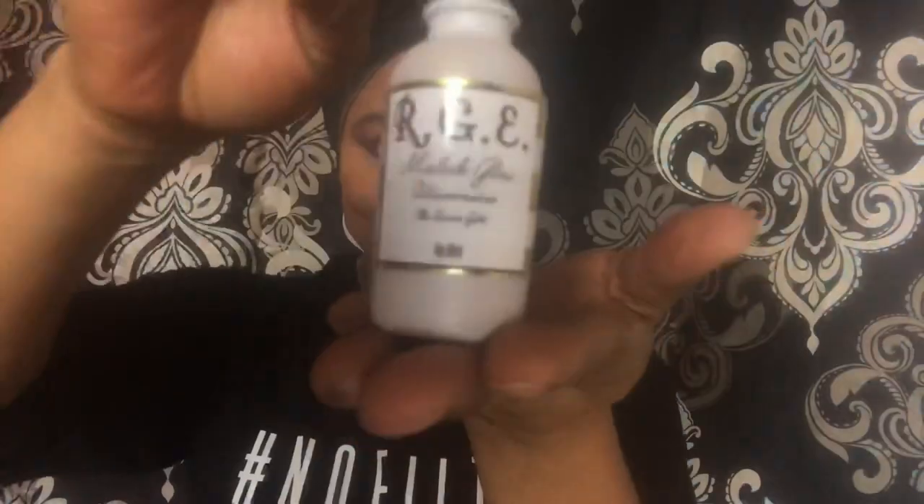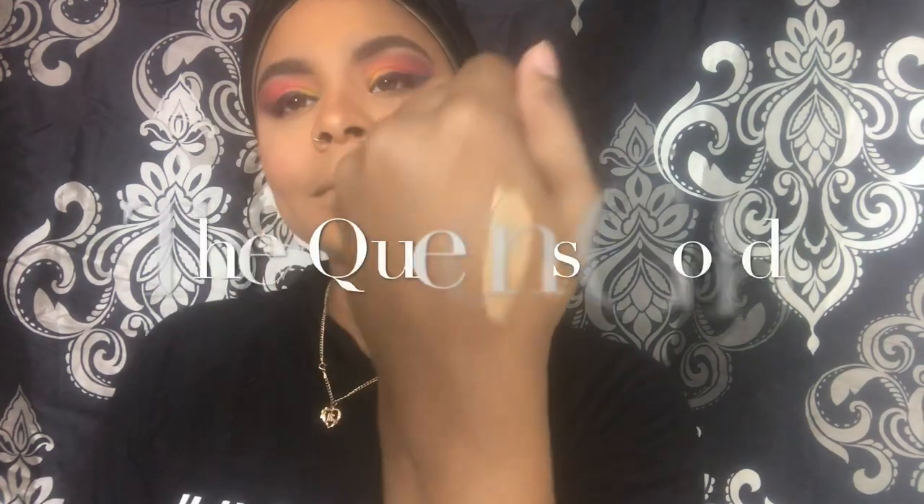Now we're gonna go in with my baby, my love — this is my liquid highlighter. It's called the Queen's Gold. I'll do a quick swatch so you guys can see exactly what it looks like. This is not for the faint-hearted — this highlighter is blinding, and it is buildable. A little bit goes a long way so you don't need a lot. As you can see she's blinding with just one coat — I am absolutely in love with this highlighter. It's probably one of the best things I've done for my cosmetic line.